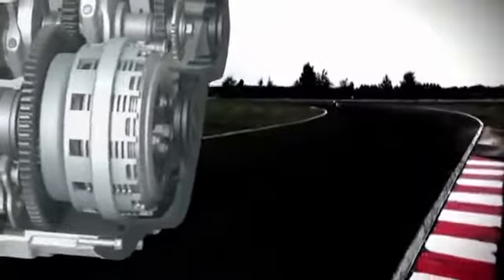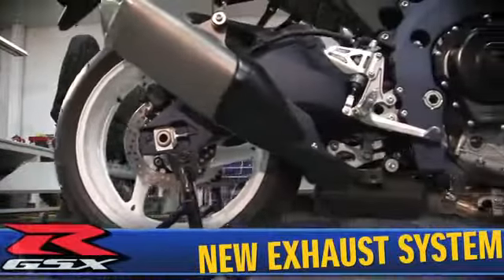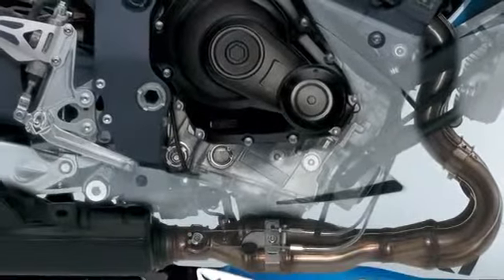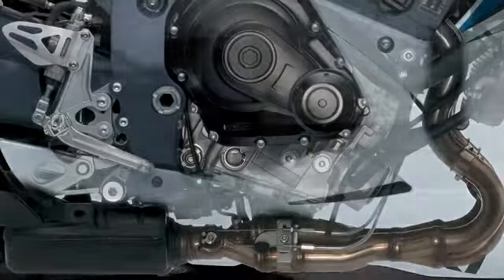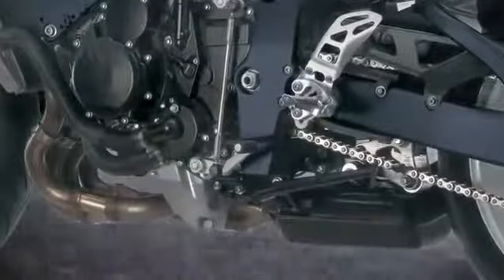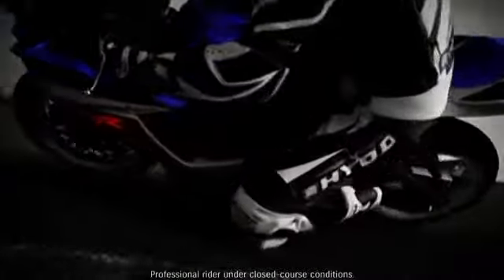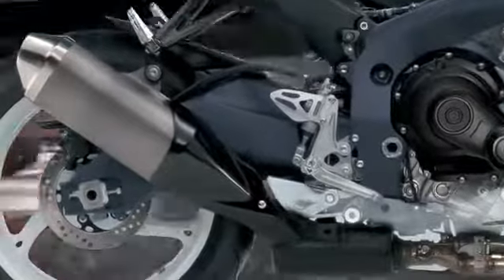The race-proven ramp and cam design of the back torque-limiting clutch produces smoother downshifting and corner entry during high-RPM engine braking. A stainless steel 4-into-1 exhaust system and under-engine exhaust chamber features Suzuki's exhaust tuning servo-controlled butterfly valve to match exhaust system back pressure to engine RPM, throttle, and gear position, maximizing torque and improving throttle response especially in the low to mid RPM range. A reduction in pipe wall thickness and smaller, more efficient exhaust chamber and mufflers result in a weight reduction of 3.7 pounds.